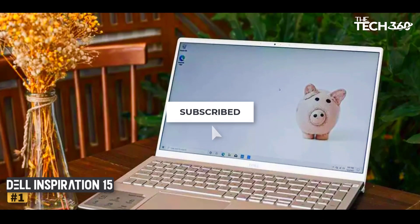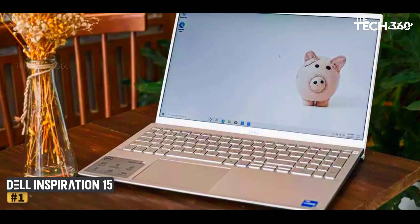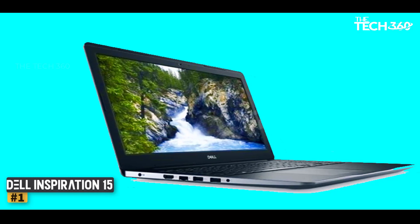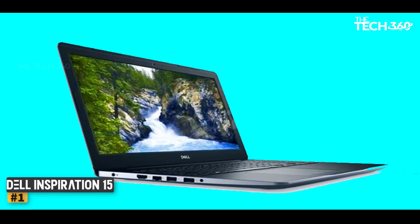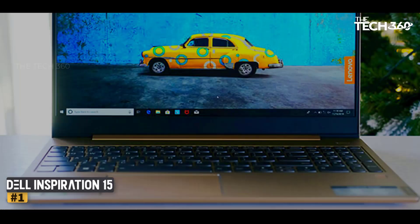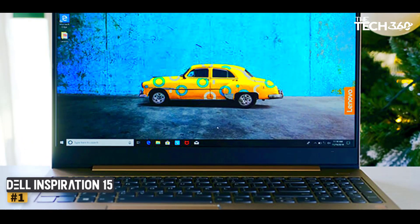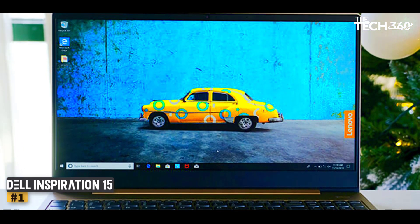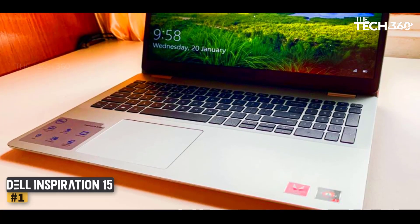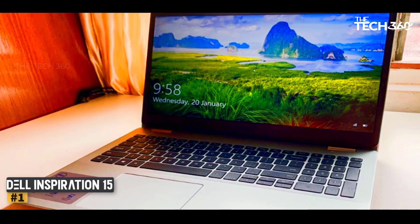Number 1: Dell Inspiron 15. The Intel Core i processor with the 6th generation provides high storage to save a lot of data. Dell Inspiron 15 is the best laptop under $600. I recommend this laptop to professionals and photographers. The battery timing is suitable for completing your activities, and there is no problem with the screen size. The display provides HD output, and the processor does not heat even when I work a lot. The screen size is 15.6 inches with a non-touch screen.